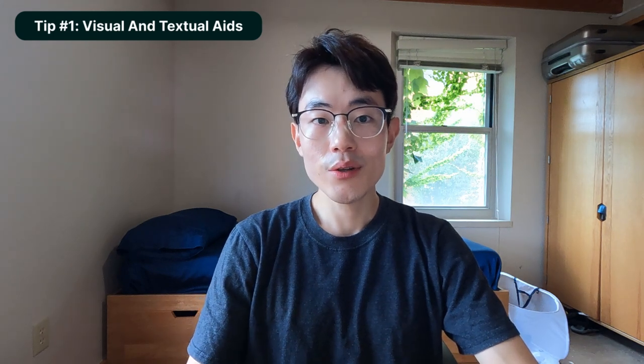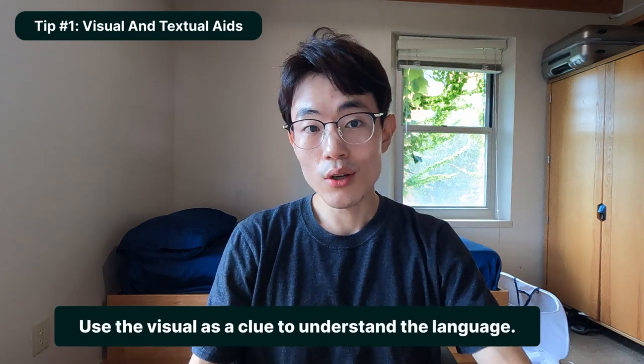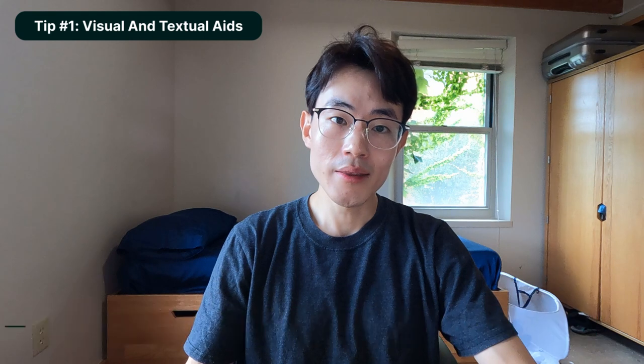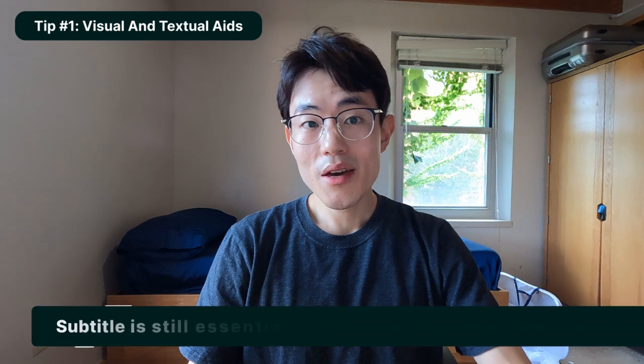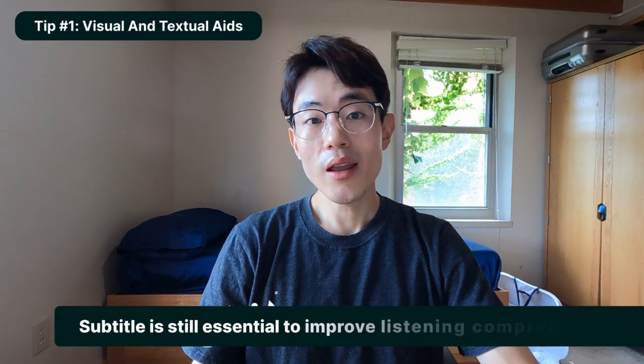Tip number one is to take advantage of as much visual and textual aid as possible to improve your listening comprehension. This is greatly helpful, especially in the beginning of your journey. When you're watching something and you can't understand the language — the vocab and phrases — it's perfectly okay to use the scenes as a clue. I also think the importance of subtitles is underestimated. Some people say it's not really listening because you're just reading the subtitle, but I think it's still essential, especially in the beginning or even intermediate stages of language learning.